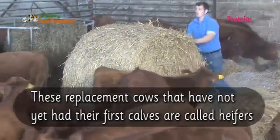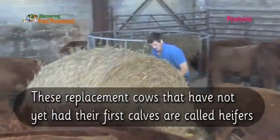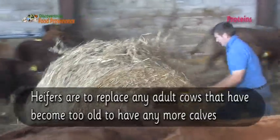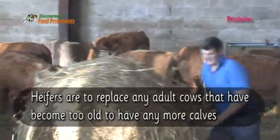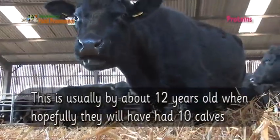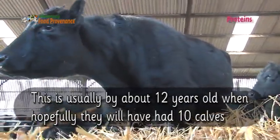These replacement cows that have not yet had their first calves are called heifers. Heifers are to replace any adult cows that have become too old to have any more calves. This is usually by about 12 years old, when hopefully they will have had 10 calves.